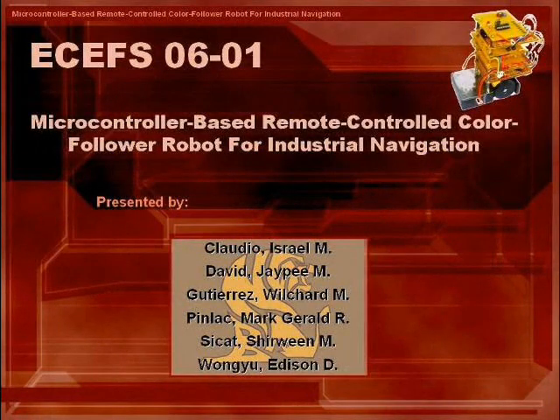We'll be presenting to you today our project study entitled Microcontroller Based Remote Controlled Color Follower Robot for Industrial Navigation.